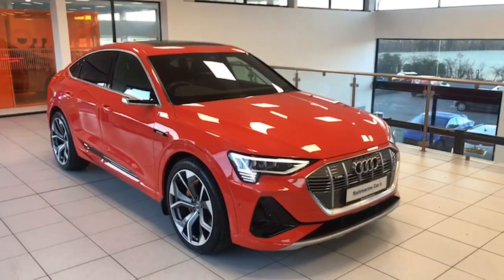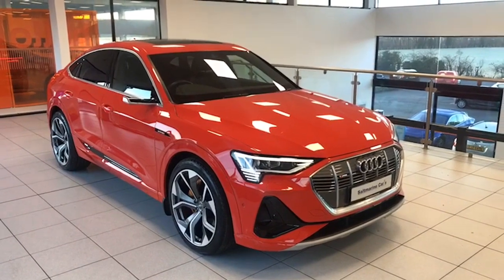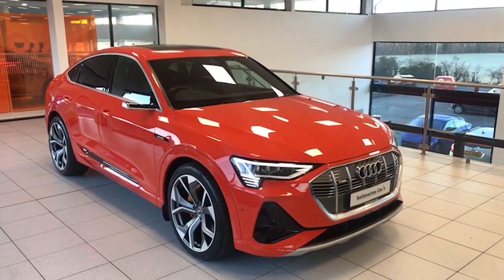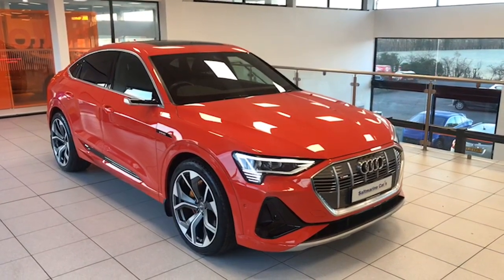Hi folks, Colin here again from Salt Marine. Another one of our fantastic e-trons to show you today. This one is from November 2020 — it's the e-tron Fastback 55 Quattro S-Line, finished in the metallic Catalonia Red.